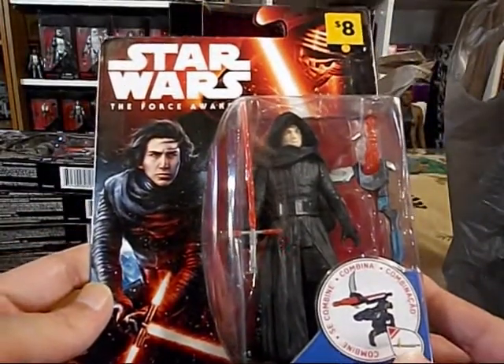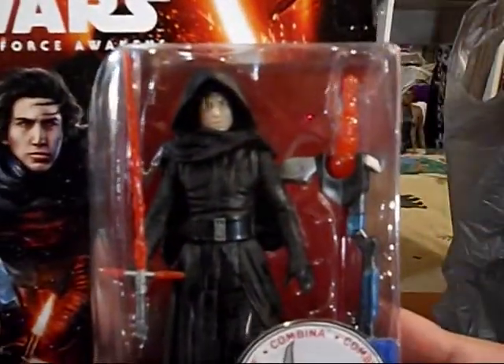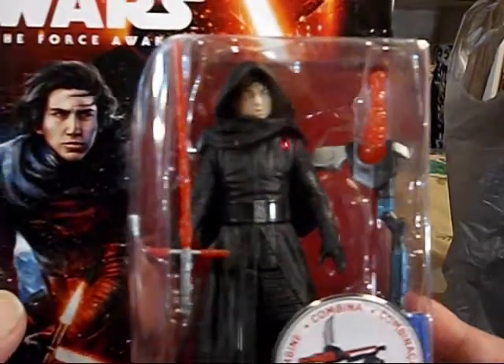I picked up this from a local dollar store — Kylo Ren with his mask off. I haven't seen this before, so that's cool. I'll add that to my collection.